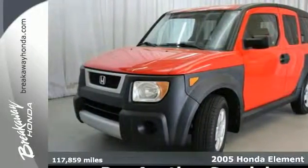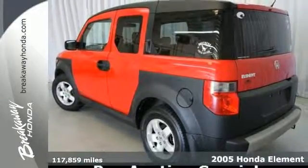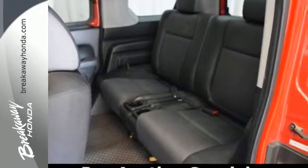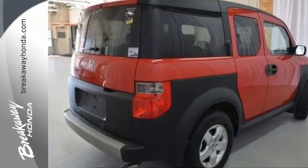It's a 2005 Honda Element. Standard equipment includes privacy glass, tachometer, intermittent windshield wipers, cruise control, tilt steering, and a back seat that can be folded down or taken out with little effort for even more room.